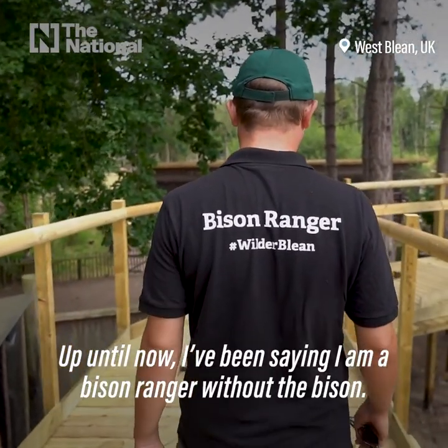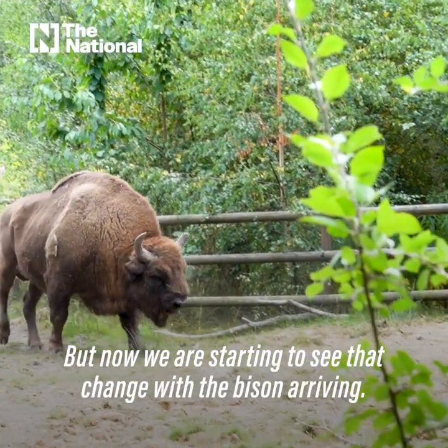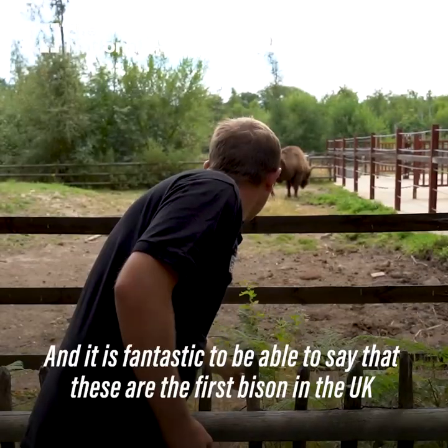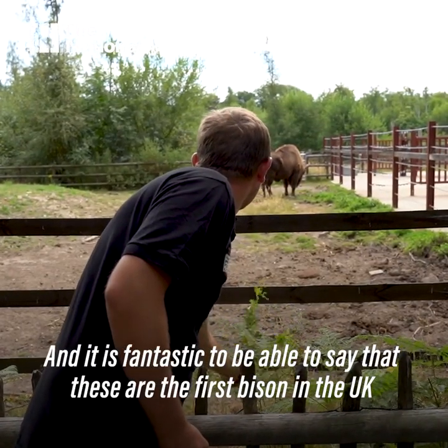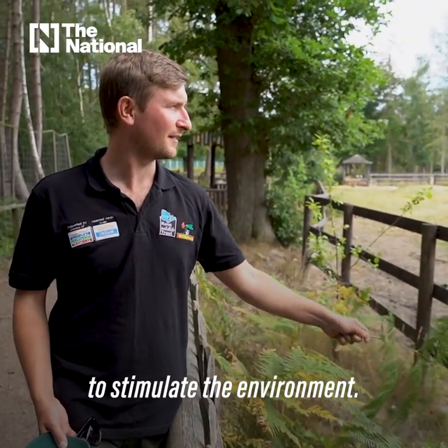Well, up until now I've been saying I'm a bison ranger without the bison. Now we're starting to see that change with the bison arriving, and it's fantastic to be able to say that these are the first bison in the UK for bringing back wildlife and using them as a way to stimulate the environment.